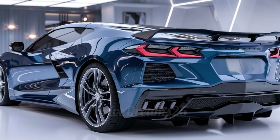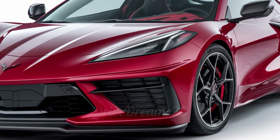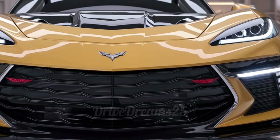Safety features are also a priority, with options like lane-keeping assist and rear cross-traffic alert, giving you peace of mind on the road. Additionally, the Corvette offers an innovative head-up display, projecting vital information onto the windshield so you can keep your eyes on the road.